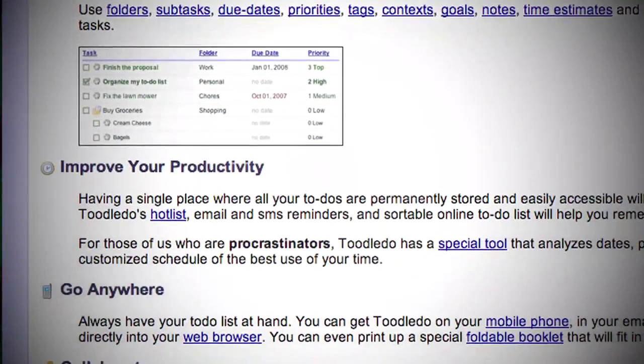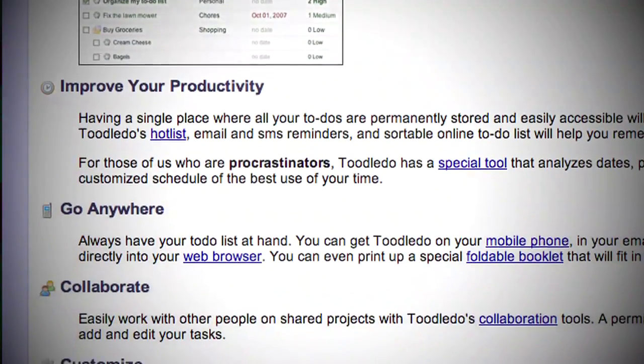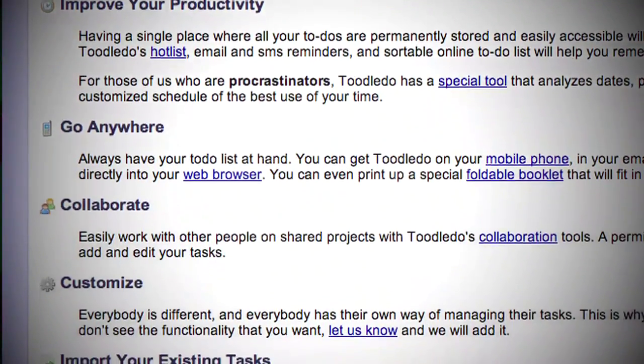So if you've tried other to-do apps out there and want something new, take a look at Toodle-Doo today! And I promise I'll stop saying it like that.